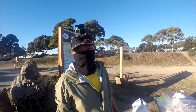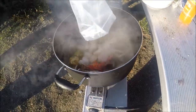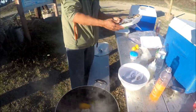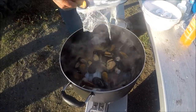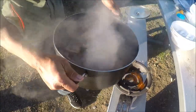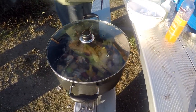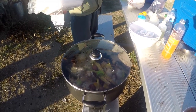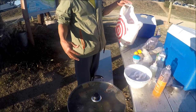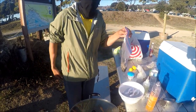We steam it for five minutes to cook. Put in the scallop, cuttlefish, clams, baby clams, mussels, and the shrimp we put in last.